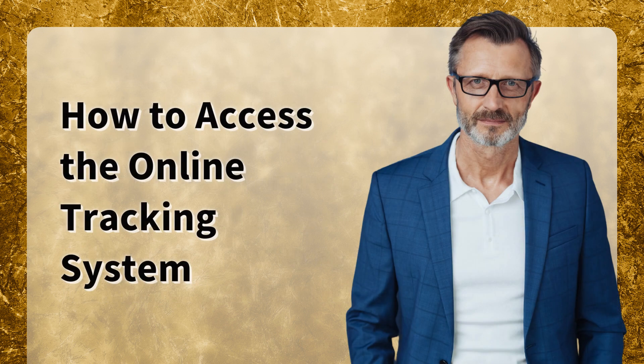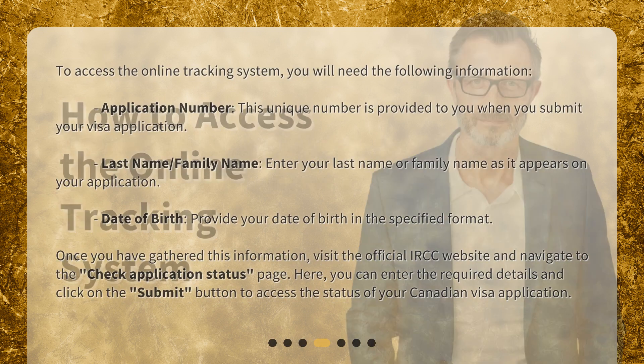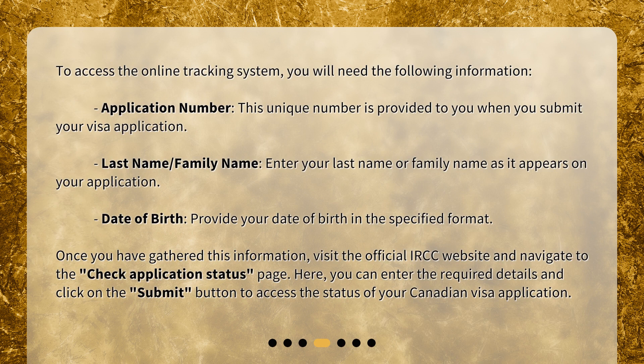How to access the Online Tracking System. To access it, you will need the following information: your Application Number, which is the unique number provided when you submit your visa application; your Last Name or Family Name as it appears on your application; and your Date of Birth in the specified format. Once you have gathered this information, visit the official IRCC website and navigate to the Check Application Status page.